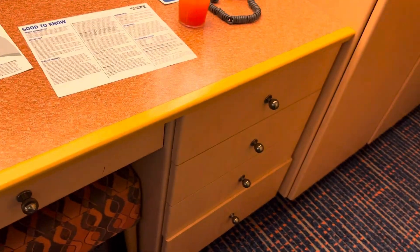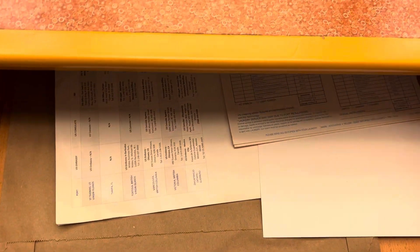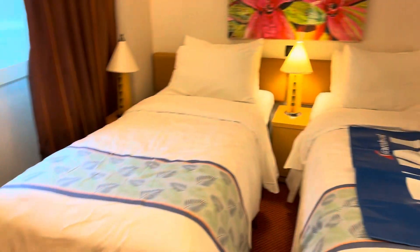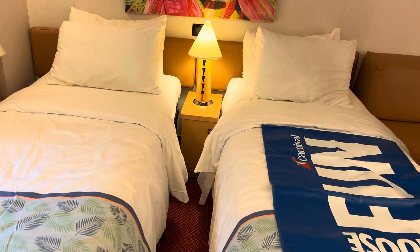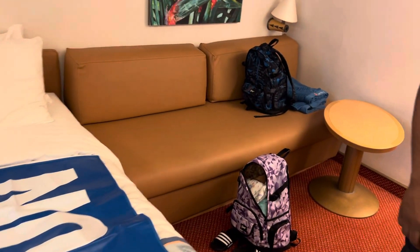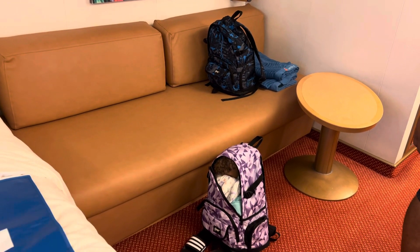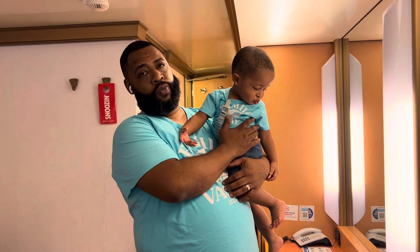You've got more drawers here and another little drawer space here. Here is the connecting door to come into the second cabin. You have two twin beds that can be converted to a king if need be, and then this converts to a sofa sleeper. Because Jackson is so little, we're going to make sure that he gets a crib.